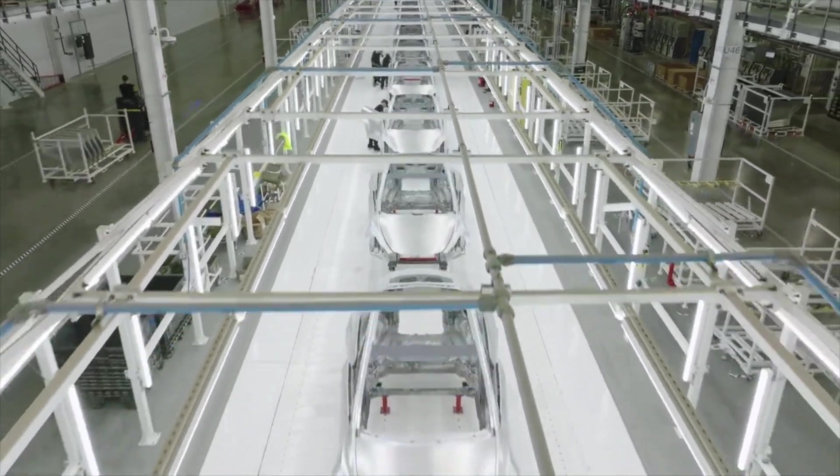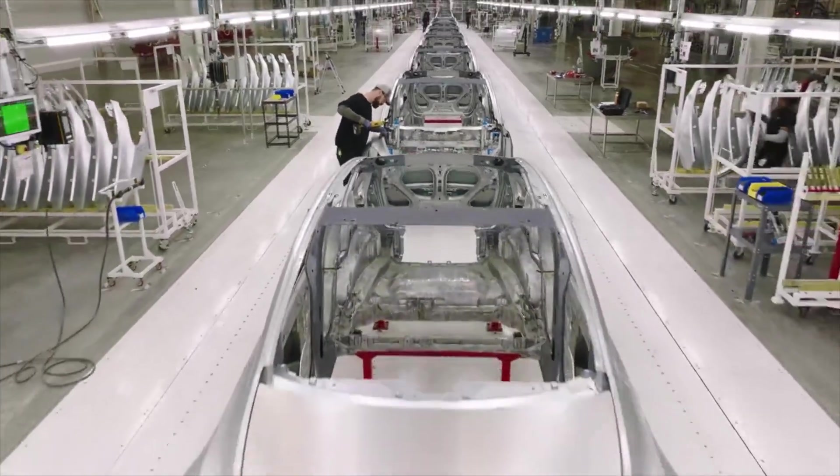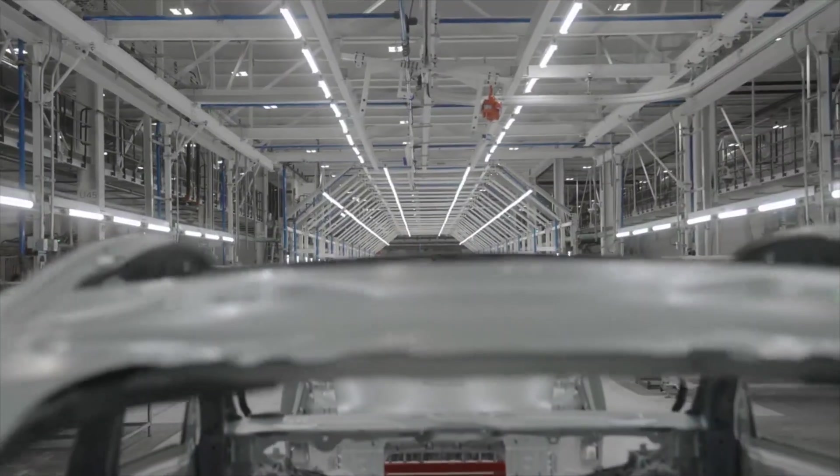Tesla can easily create a higher performance version of the Model 3 and Y really quickly with the parts it has in its parts bin. Let's stick around and talk about it.